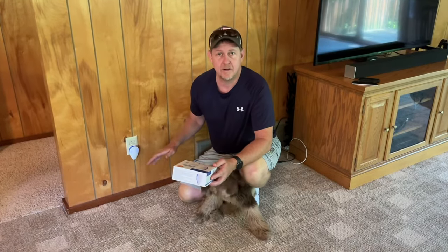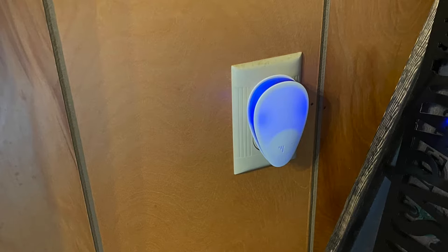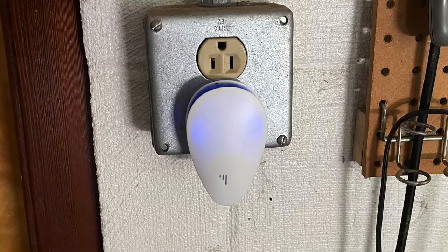We've had these in the cabin here now for about three weeks. This package comes with six, so I've got them spread around the upstairs as well as the unfinished basement.